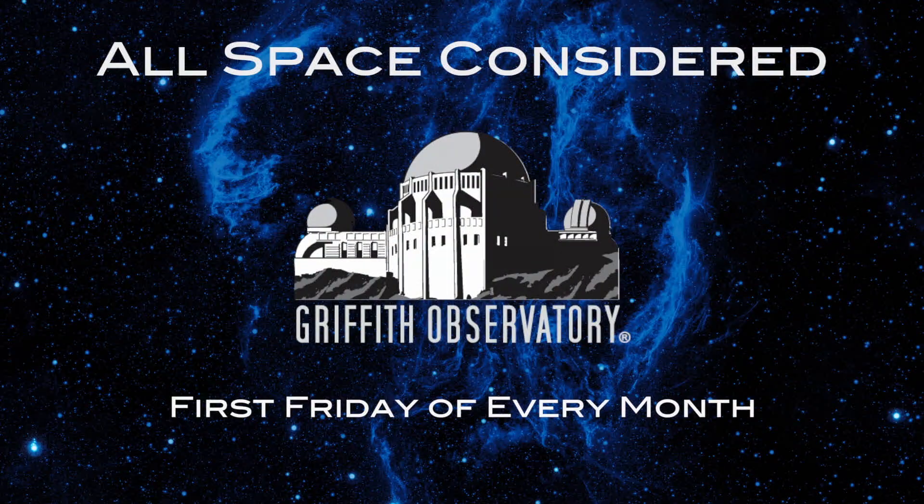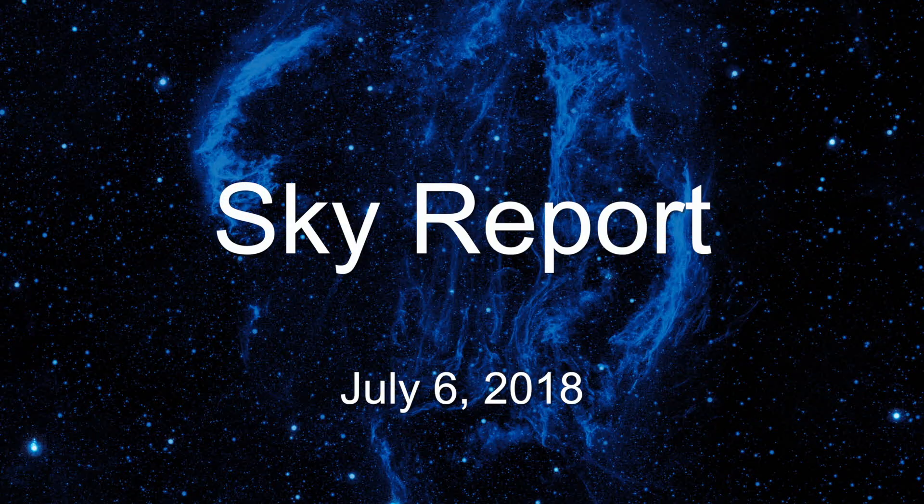Tony, we still have a sky report hour. Oh yes, that was fun. Okay, so we'll start with the early evening sky.